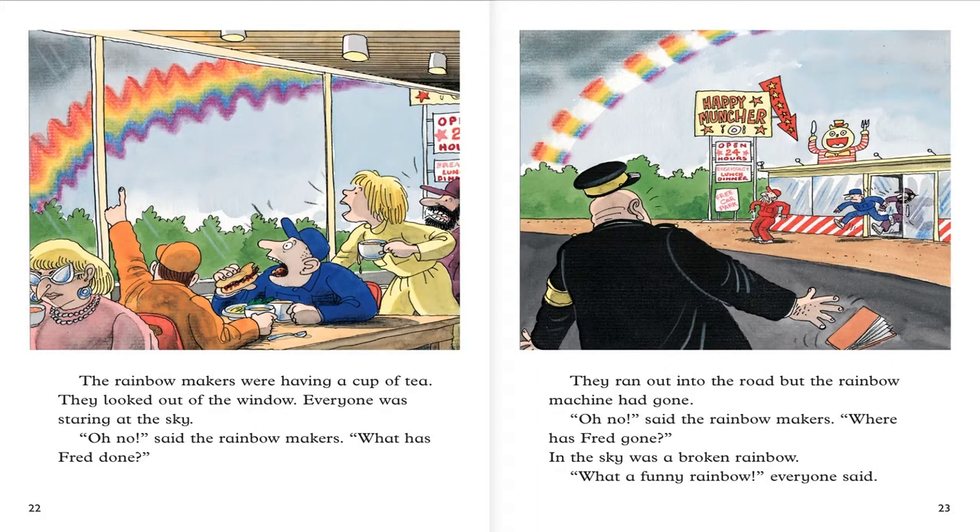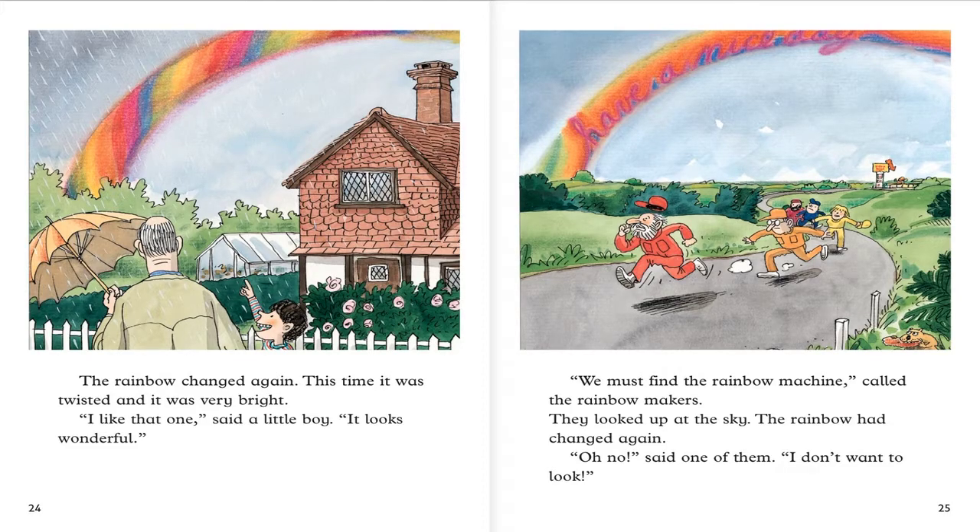The rainbow makers were having a cup of tea. They looked out of the window. Everyone was staring at the sky. Oh no, said the rainbow makers. What had Fred done? They ran out into the road. But the rainbow machine had gone. Where had Fred gone? In the sky was a broken rainbow. What a funny rainbow, everyone said. The rainbow changed again. This time it was twisted and it was very bright. I like that one, said a little boy. It looked wonderful. We must find the rainbow machine, called the rainbow makers. They looked up at the sky. The rainbow had changed again. Oh no, said one of them. I don't want to look.